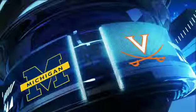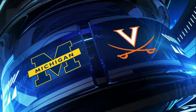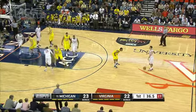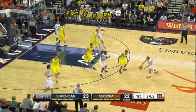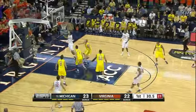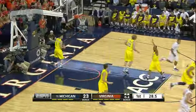Busy day on the hardwood as the ACC Big Ten Challenge tipped off Tuesday. Virginia and 14th ranked Michigan first on the slate. First half winding down, nice high-low action here. Mike Scott finding Malcolm Brogdon for the lay-in. Virginia up by one.